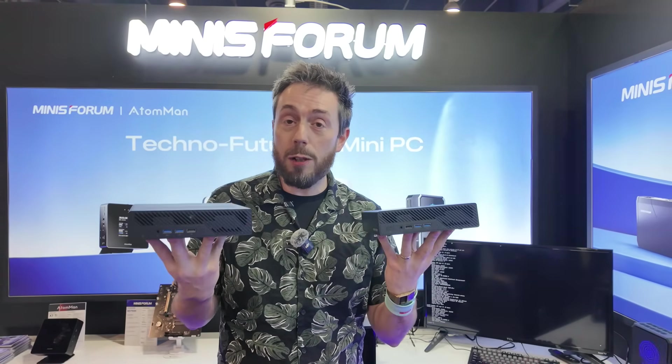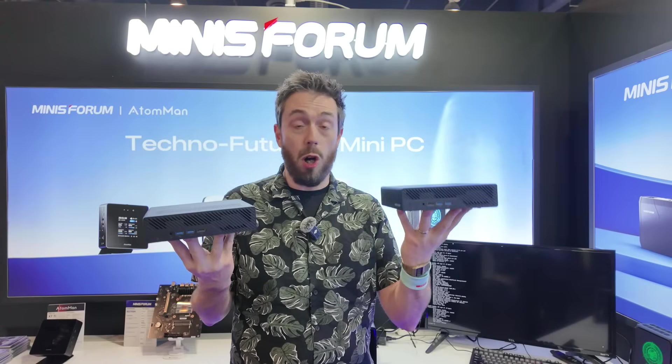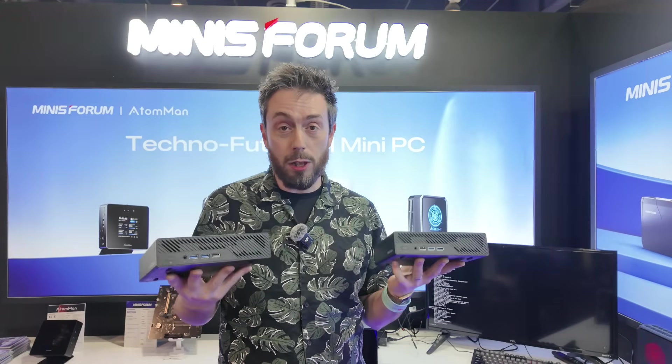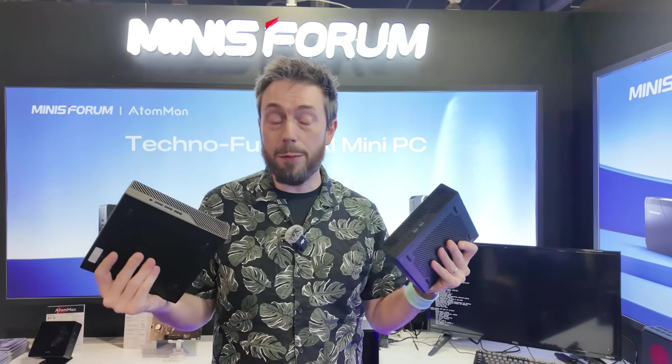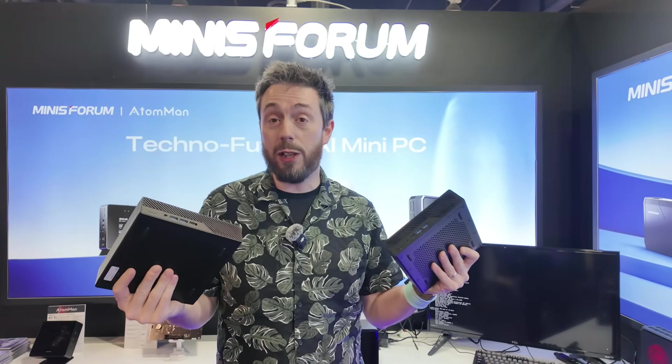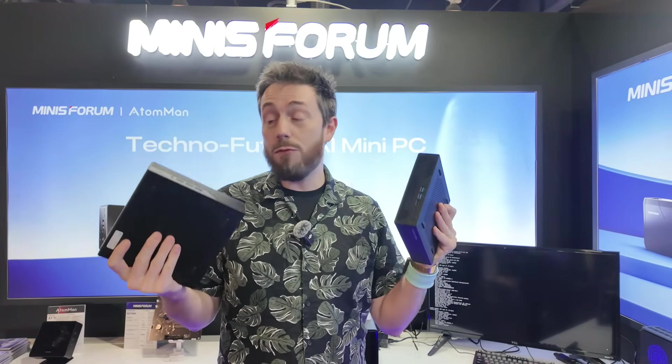They are going to be running both products still — they're not retiring the MS-01 model. So you'll still have that phenomenal workstation, and now you can choose AMD or Intel as you prefer. Personally, I really want to see how the MS-A2 performs as a NAS.